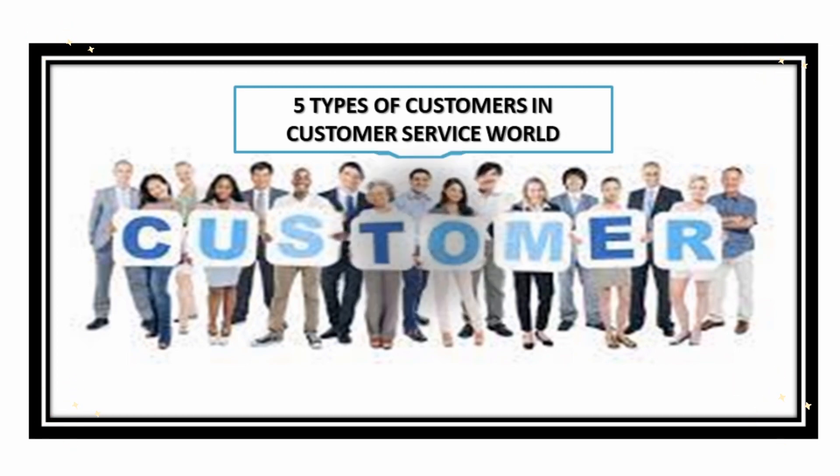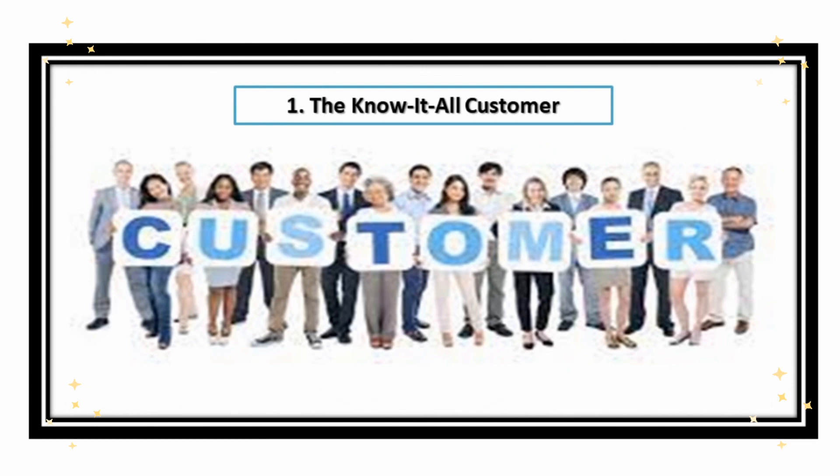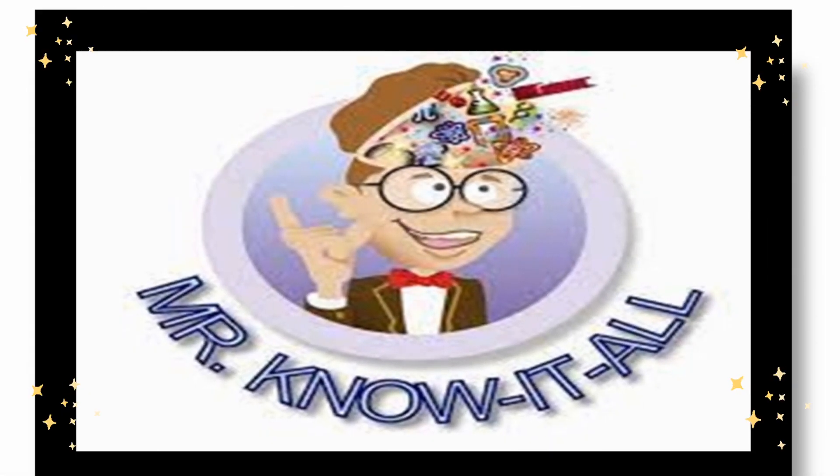The first type of customer you will typically encounter in the customer service world is the Know-It-All customer. They are the customers who think they're always right. Most of the time they interrupt you while you're talking and explaining the process about the company, product, or services. They also give unsolicited advice even if you're not asking for it, and they most often refuse to admit mistakes — they always blame you, the company, the product, or the service. They like to show off their intelligence.